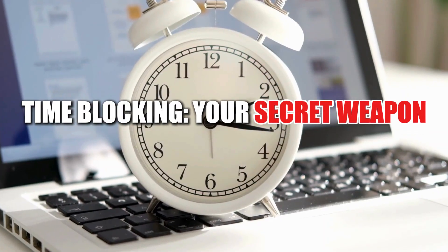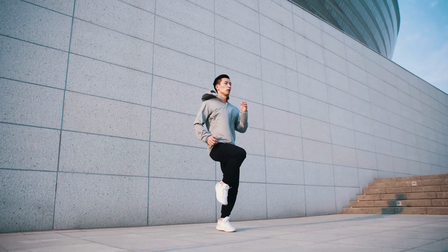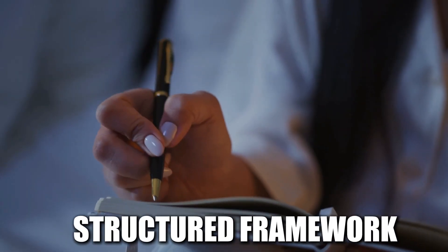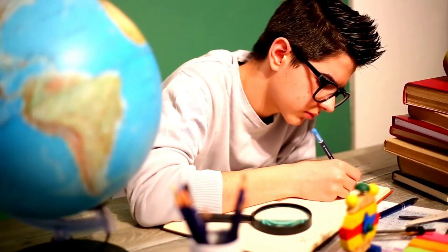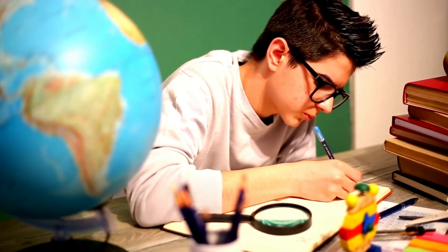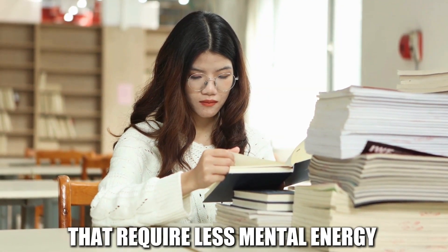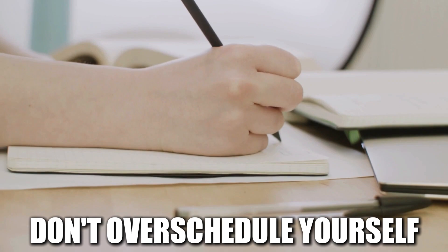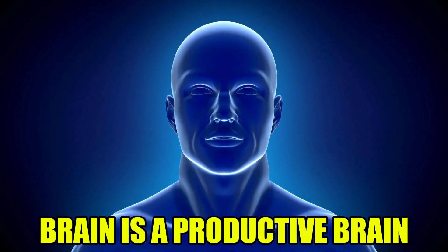Time blocking is your secret weapon — a powerful technique that involves dividing your day into specific blocks of time dedicated to different activities. By allocating specific time slots for studying, you create a structured framework that helps you stay focused and productive. Identify your peak productivity hours and schedule your most challenging subjects during those times. Be realistic: don't overschedule yourself, and include short breaks between study sessions to rest and recharge. A well-rested brain is a productive brain.